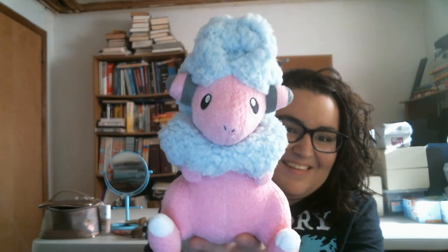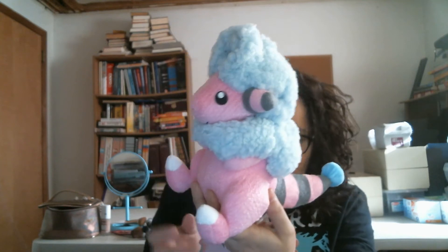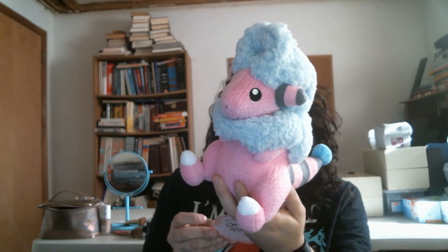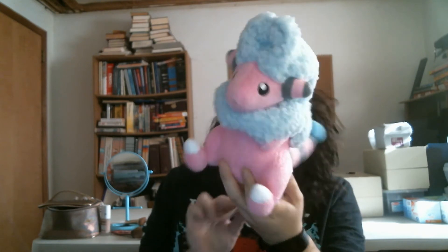I'm gonna open it up and pull out what's inside. The first thing I'm pulling out is a little Flaffy plush. Do they put the prices on this? I don't think so.